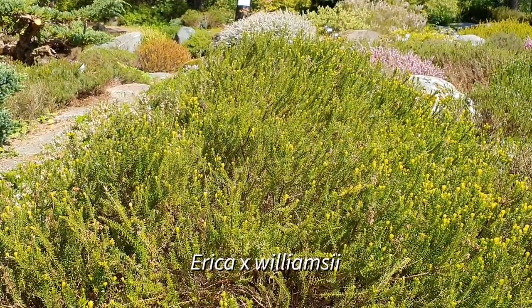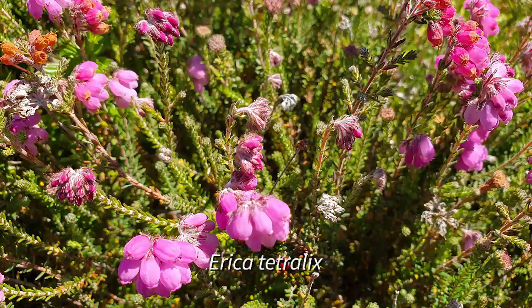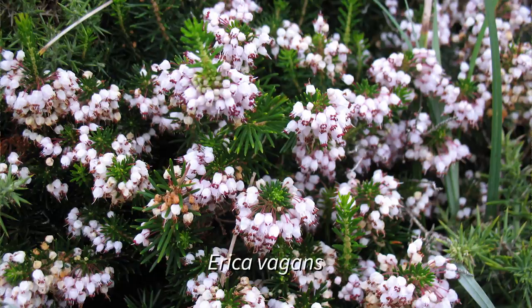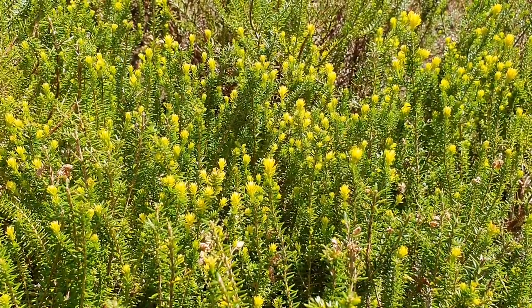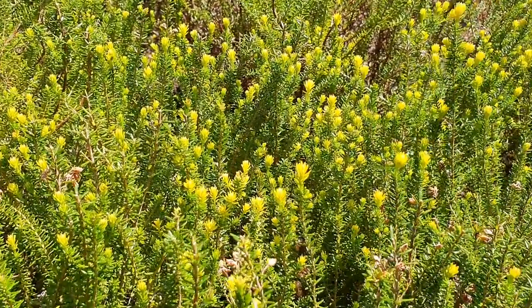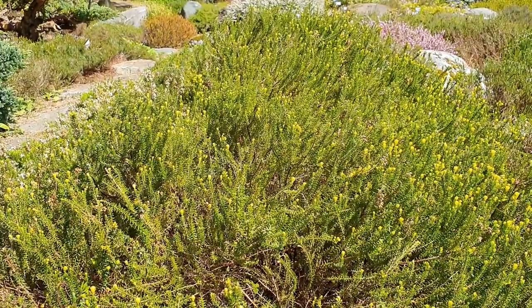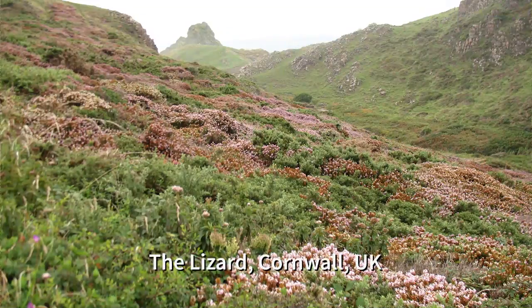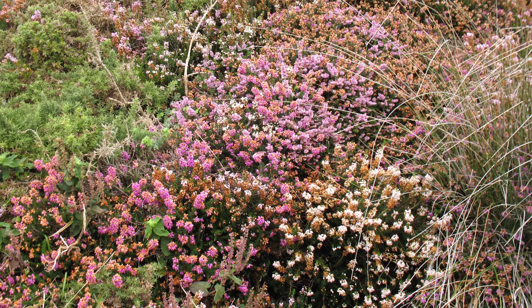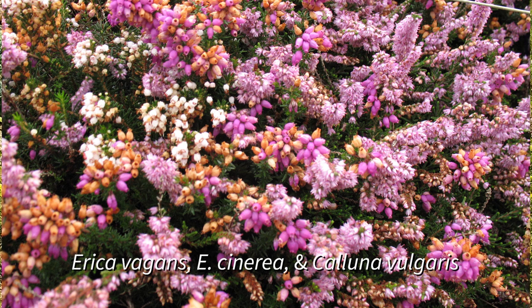This is Erica × williamsii, which is a cross between Erica tetralix and Erica vagans. It's not in flower right now. What you can see here are the little patches of light color — these discolored leaf tips — which are a kind of general indication of hybrids in European Ericas. These species, Erica tetralix and Erica vagans, coexist in the wild; we can see them in the same place, for example, in the southwest of England, in Cornwall. But they don't generally hybridize — these hybrids are extremely rare.